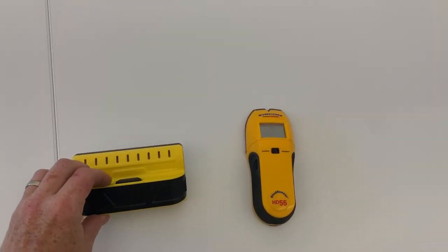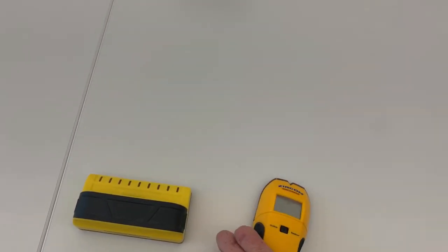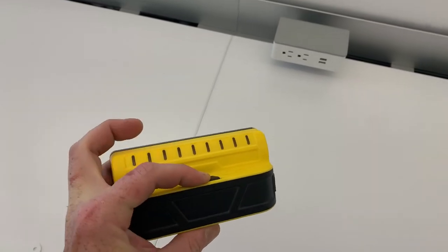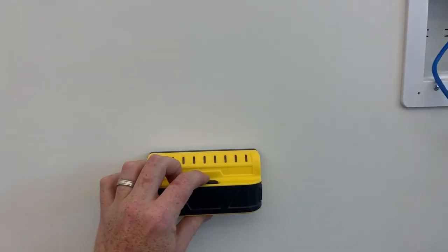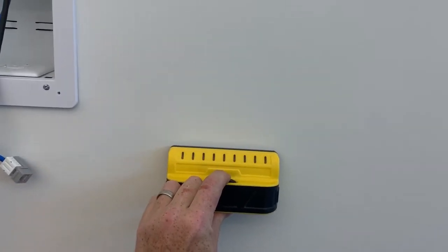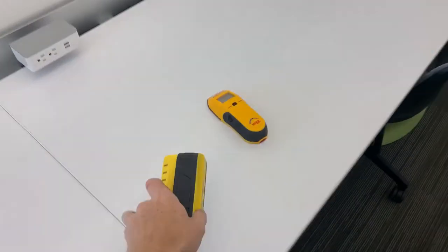The stud finders I use — I've got two. This digital one looks fancy but I very rarely use it, it's just okay. This Franklin one though — awesome stud finder. Push the button, the lights light up for any object behind it. This is the best one I use all the time — 20 bucks at Walmart. Push the button, slide it, there's my stud — see the three lights? Mark the center line, go over to find the next stud. And it's easy as that. I like this one way better.